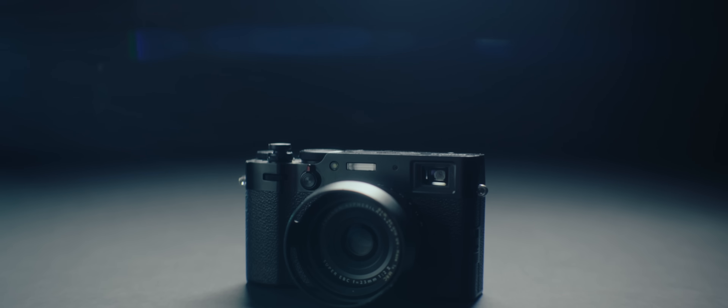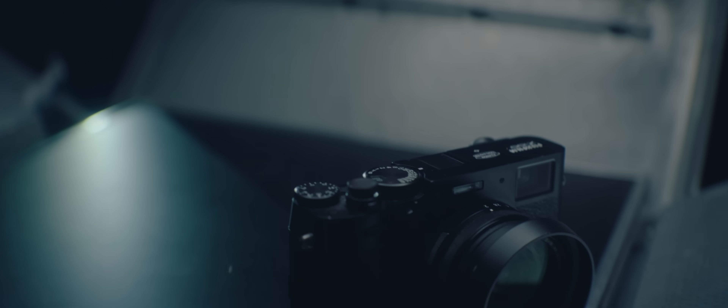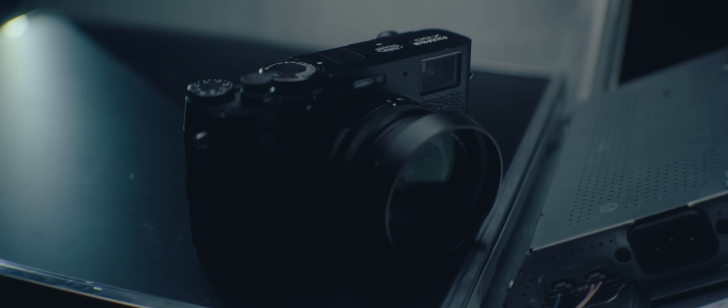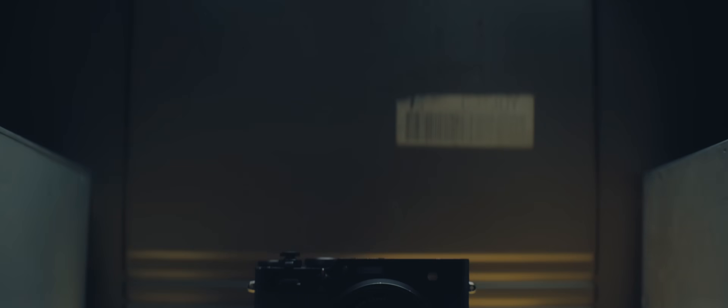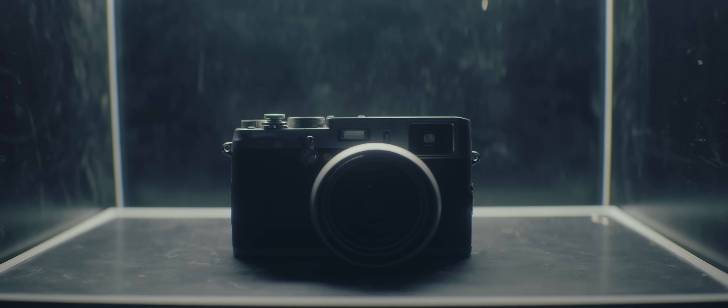The current popularity of the Fuji X100V is hard to overstate. If I could only have one camera in my life, it would be the Fuji X100V. However, the camera is very expensive and currently is out of stock everywhere. You can, however, get the older versions of this camera.